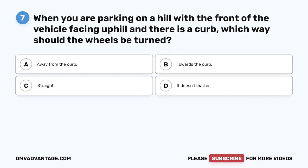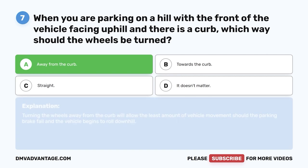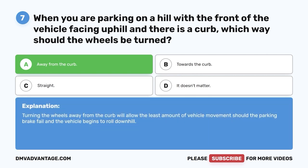Question seven. When parking on a hill with the front of the vehicle facing uphill and there is a curb, which way should the wheels be turned? A. Away from the curb. B. Towards the curb. C. Straight. D. It doesn't matter. The correct answer is A, away from the curb. Turning the wheels away from the curb will allow the least amount of vehicle movement should the parking brake fail and the vehicle begins to roll downhill.